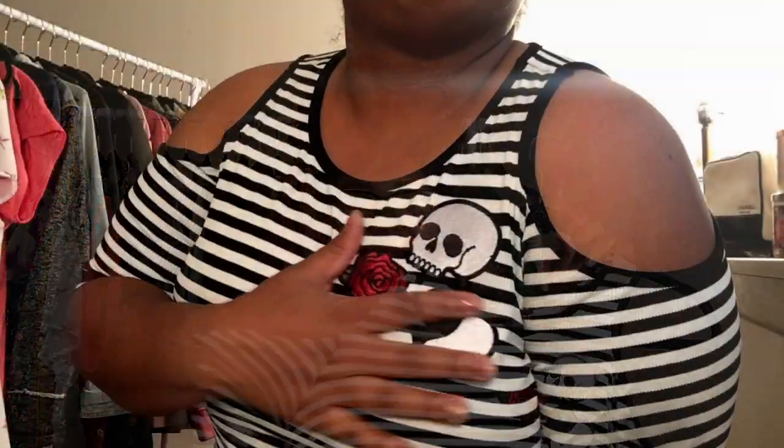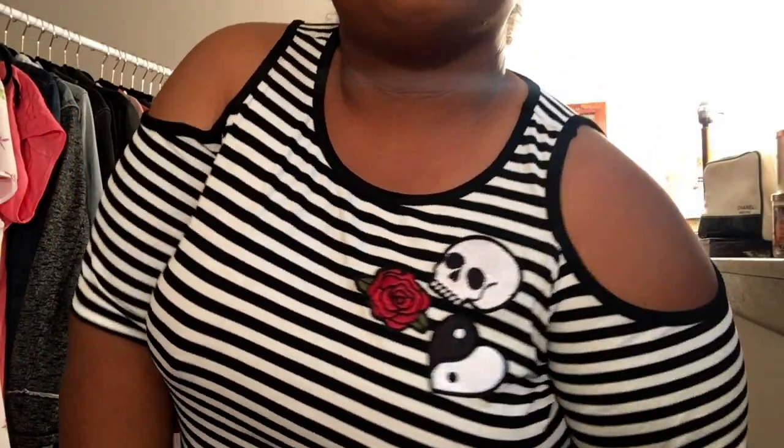Everyone who knows me knows I live for a striped shirt and cold shoulder — and this is exactly that. It's cute. I would have liked it even more as a mini dress — if it were just a bit longer with some fishnets and biker boots, you couldn't tell me anything.